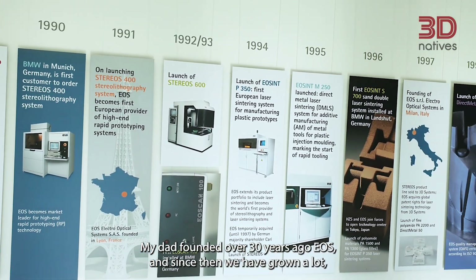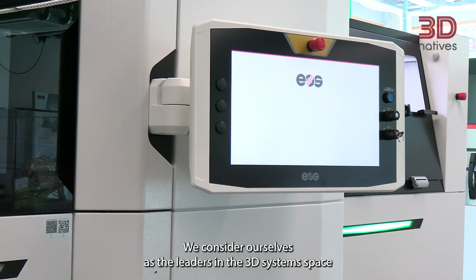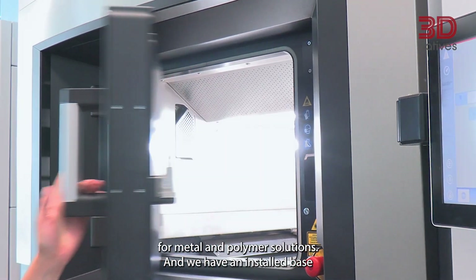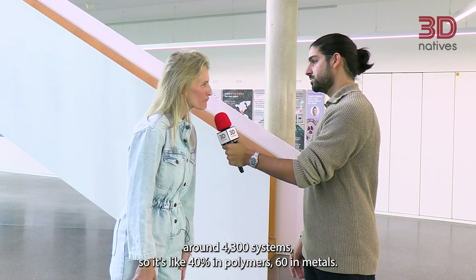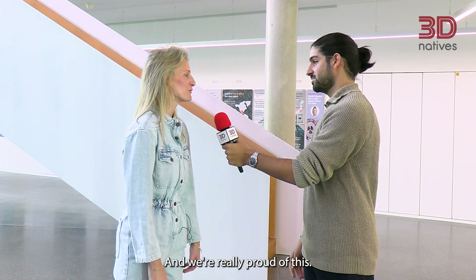Since then we have grown a lot. We are around 1,300 people worldwide. We consider ourselves as the leaders in the 3D system space for metal and polymer solutions, and we have an installed base of around 4,300 systems — about 40% in polymers and 60% in metals, and we're really proud of this.